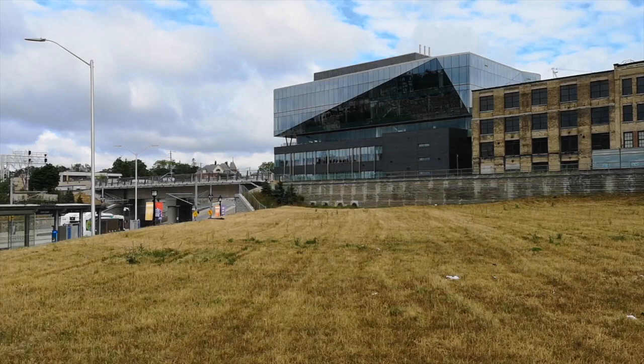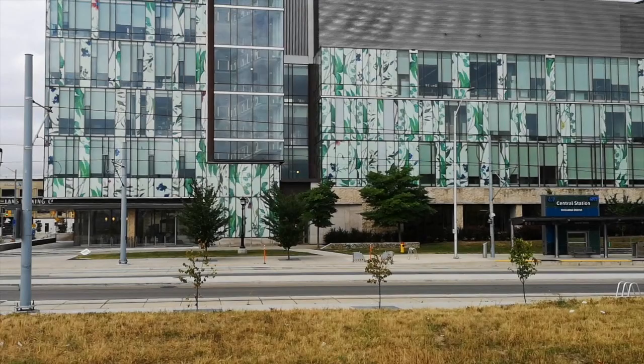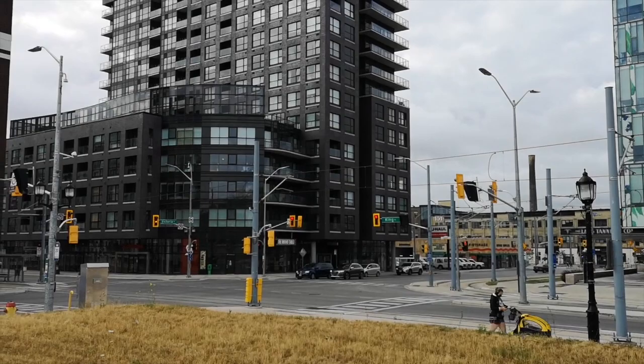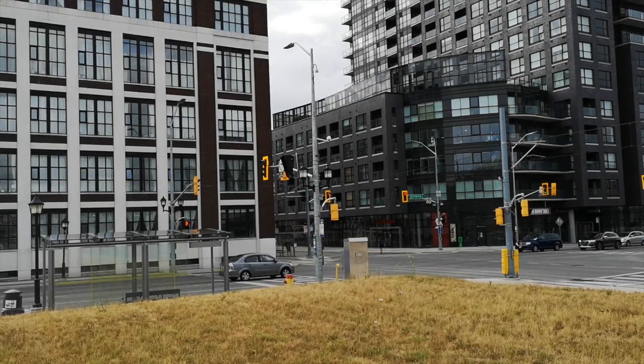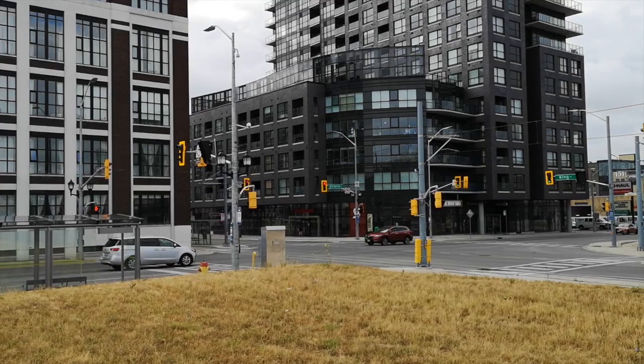Downtown Kitchener is experiencing a boom at the moment. There's about $3 billion worth of investment taking place along the LRT line — $3 billion that took place before the line even opened — and much of that is being concentrated here in downtown Kitchener. This intersection of King and Victoria is the focal point of it. There's a lot of construction cranes, a lot of new development, and in many ways what you see here represents what we would traditionally think of as good city planning. I'll speak more about that at our next stop.